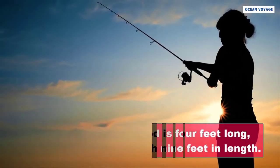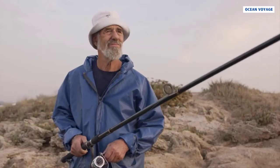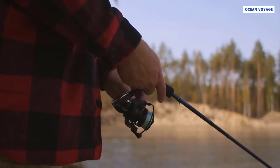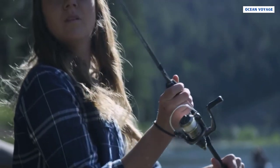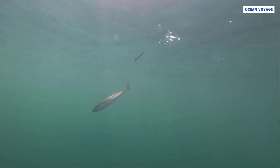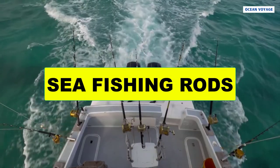An average spinning rod is four feet long, but longer rods can reach nine feet in length. Depending on the length of the rod, the number of eyes varies — a minimum of five eyes and a maximum of nine. The reel lies below the rod, making casting more comfortable. Casting the hook into the water is done with a simple drag and flick action.